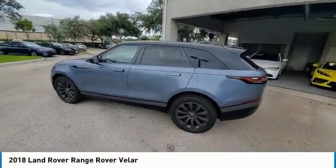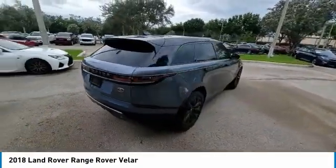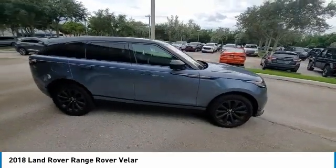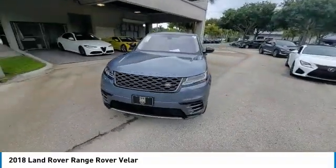Come test drive the 2018 Range Rover Velar. The Range Rover Velar is a perfect blend of design, technology, and performance. This glamorous SUV will turn heads, but will also give you all the functionality you'd hope for in an SUV.